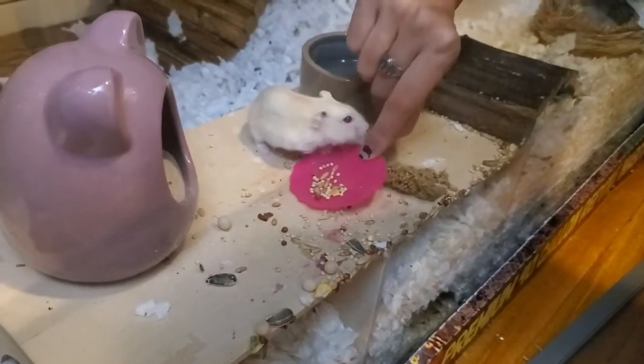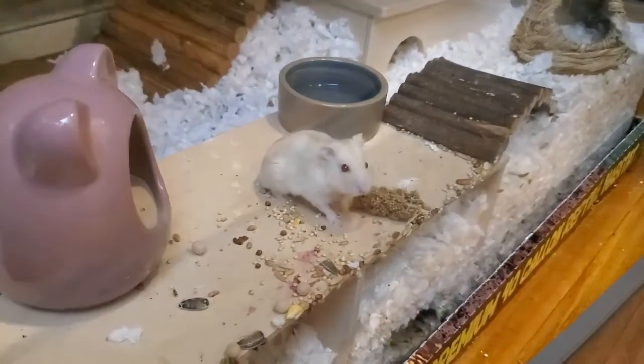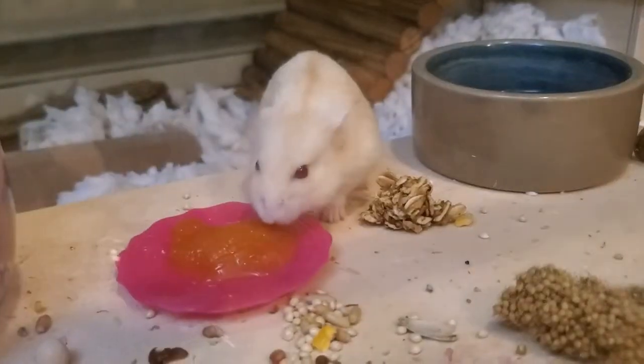We've also been using this organic baby carrot food puree thing for our hamster Butter, whose teeth don't work that well. She just loves that stuff — it's in the birthday video.